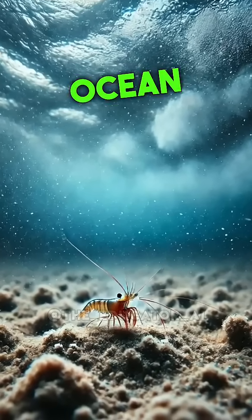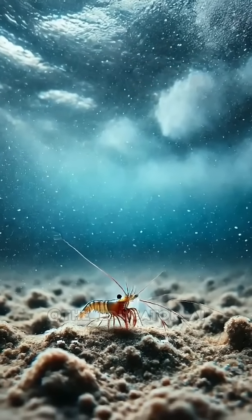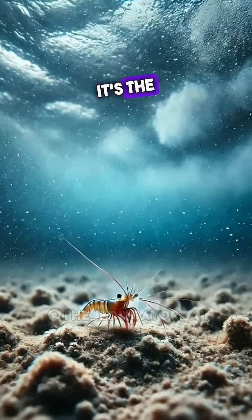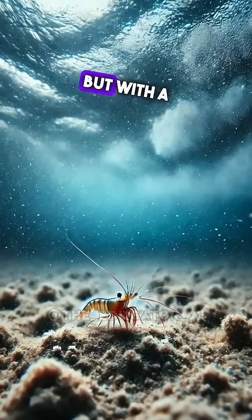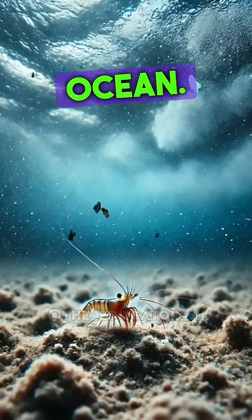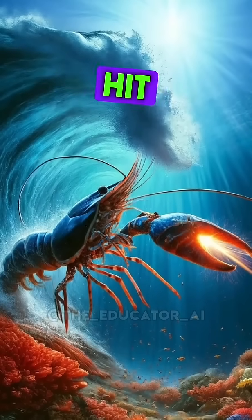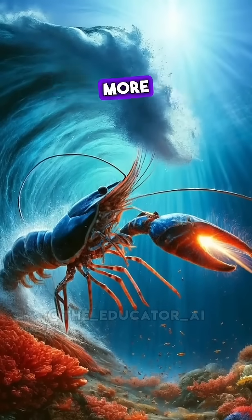The Pistol Shrimp may be small, but it's an ocean superpower. For millions of years, this tiny creature has been using its sonic snap to hunt, defend, and survive. It's the true sonic killer of the deep — small, but with a power that commands respect in the vast ocean. From sonic booms to deadly precision, the Pistol Shrimp is nature's sonic killer. Hit like and follow if you think this tiny predator deserves more respect.